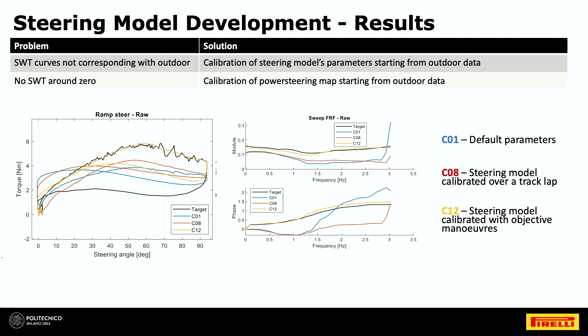On the left you can see the comparison between models: the yellow line (C12, the final model with proper tuning), the red line (the previous methodology), and the blue line (VI-grade default parameters) against the black experimental data. There was a huge improvement with the new approach. On the right you can see swept sine steer maneuvers at different frequencies, matching the black line with the yellow line — which was achieved and was really important.